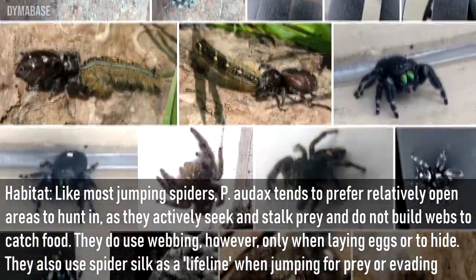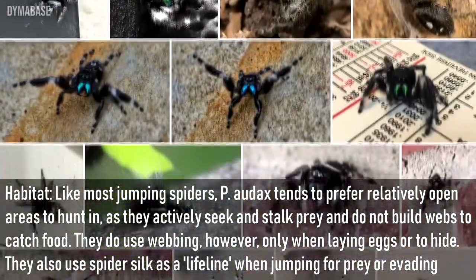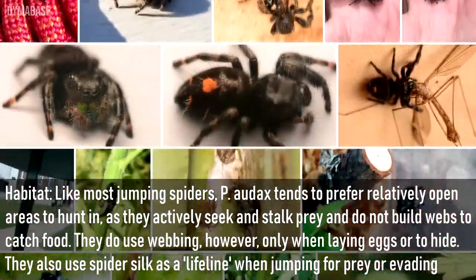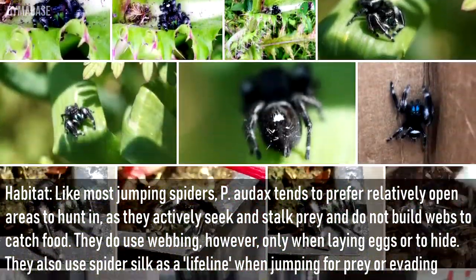Habitat: Like most jumping spiders, Phidippas audax tends to prefer relatively open areas to hunt in, as they actively seek and stalk prey and do not build webs to catch food. They do use webbing however, only when laying eggs or to hide. They also use spider silk as a lifeline when jumping for prey or evading predators.